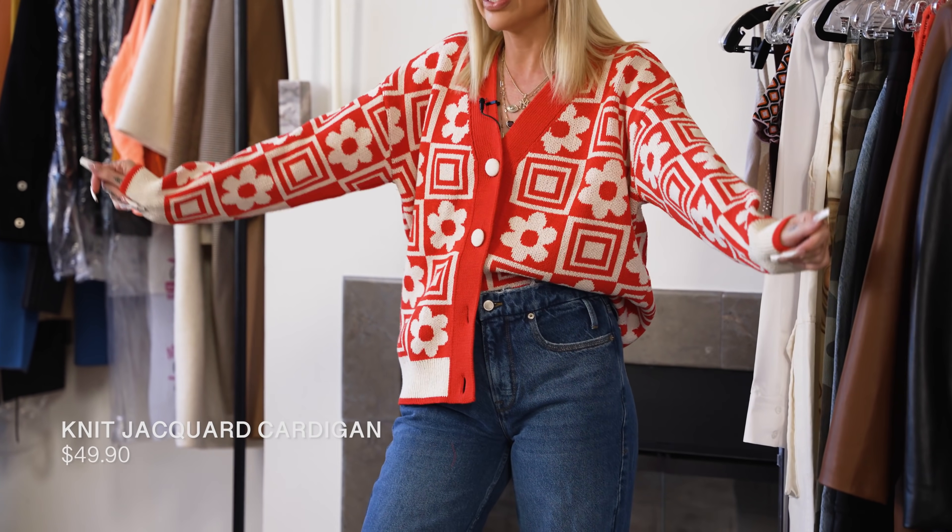Zara definitely is like fast fashion, quick turnaround, amazing prices. So this haul is from this week, so you guys are seeing this video, this stuff is in store and online right now. I'll start with what I'm wearing. This sweater is from Zara. This is so cute — a $49 little knitwear piece.